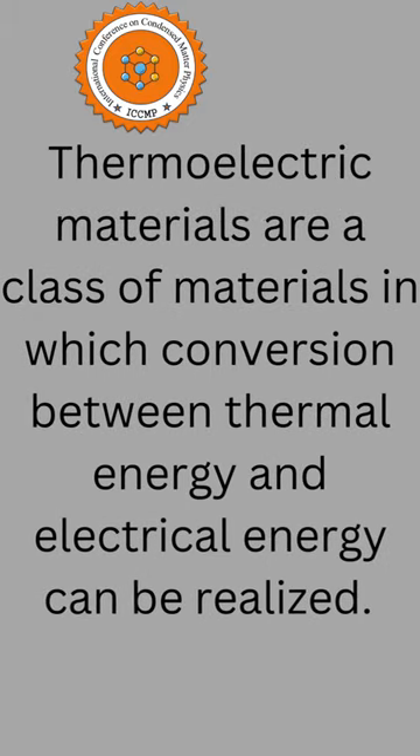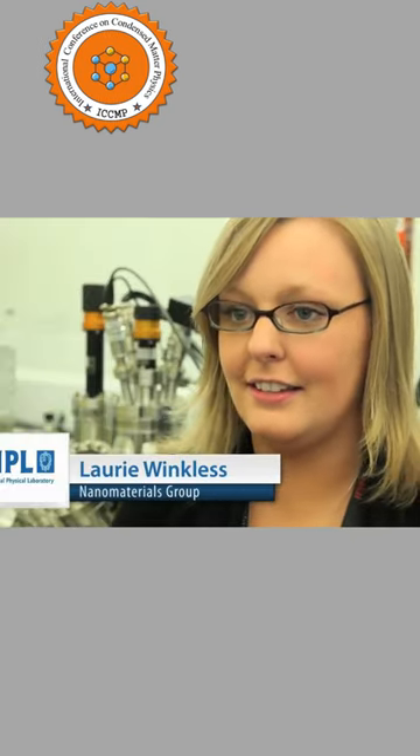Thermoelectric materials are a class of materials in which conversion between thermal energy and electrical energy can be realized. I'm a research scientist at the National Physical Laboratory and my research is focused on thermoelectric materials, which are materials that can capture heat and produce electricity.